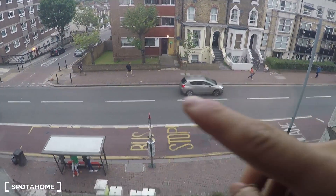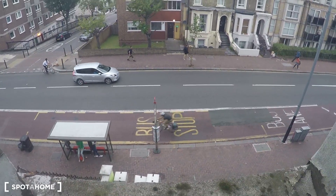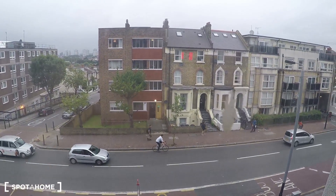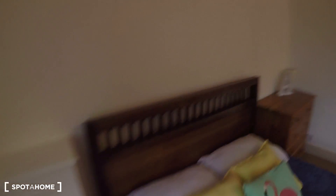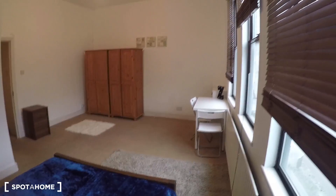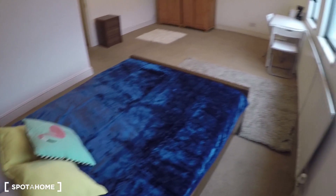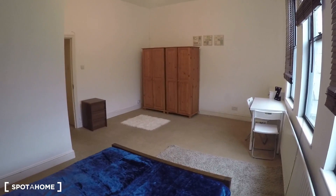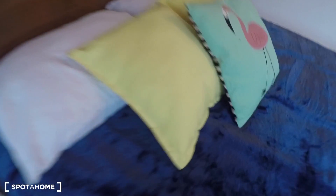This is Lavender Hill. There's a bus stop right here that takes you to Clapham Junction, so imagine the convenience. It's a very nice area. I like it because it's still in zone 2 but not as expensive as other parts of zone 2. And that's pretty much this house. Hope you liked it. You can go and book it with Spatahome.